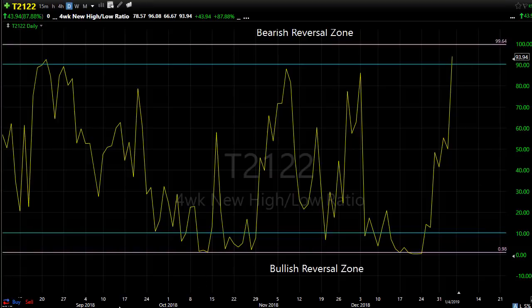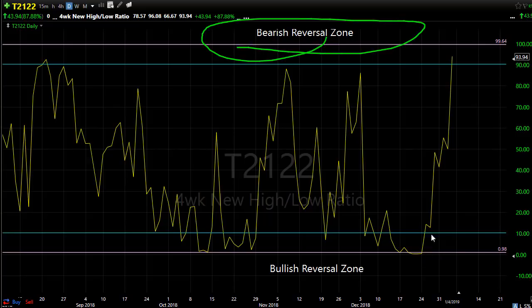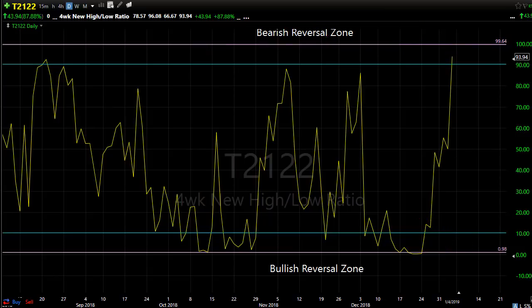Let's take a look at the T2122 — the four-week new high/new low ratio. My bigger concern is that we've spiked very quickly with no regard, going all in or all out, and now we're up in our bearish reversal zone. Just because we're up here doesn't mean we have to fall — we could bounce around in this area for a while. But keep in mind we're running out of upside on this indicator, and a pullback would not be a big surprise. Those big spikes create the sell-offs we don't want to see.